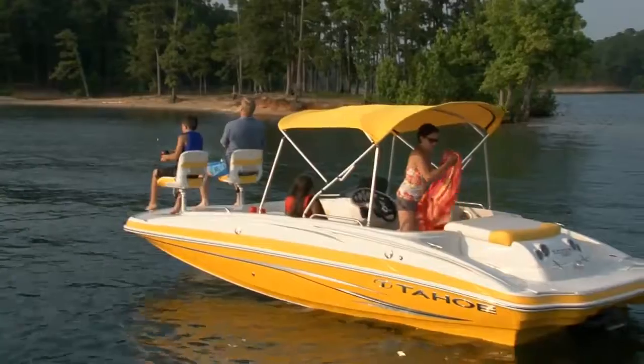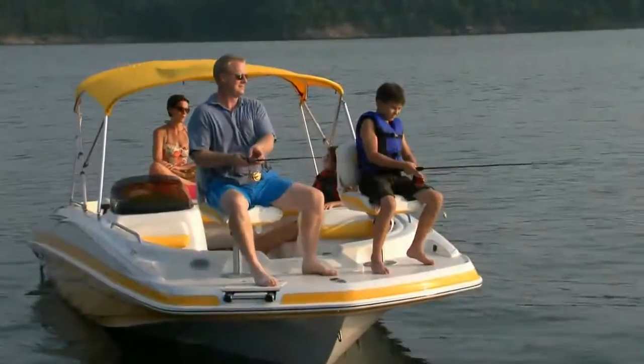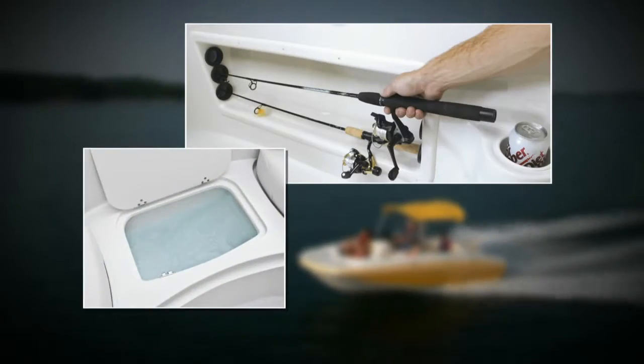This versatile family pleaser comes pre-wired for a trolling motor and includes stowable fishing seats, under gunnel rod storage and an aerated live well.